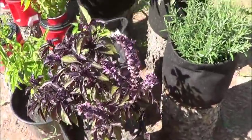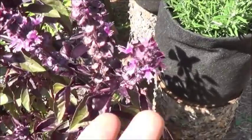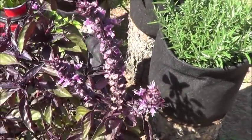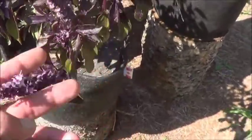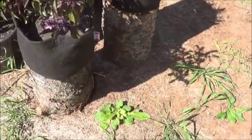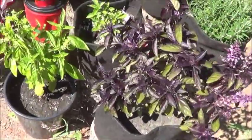Look at the flower development on this dark opal basil — lots of what looks to me to be spent flowers. Fantastic. If I can collect some of the seeds from that, that'll be great. If they start growing wild here, also great. It's a win either way.